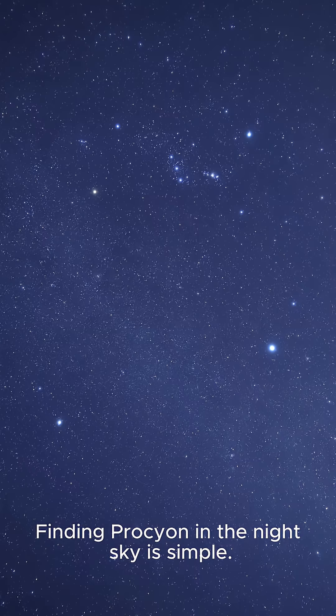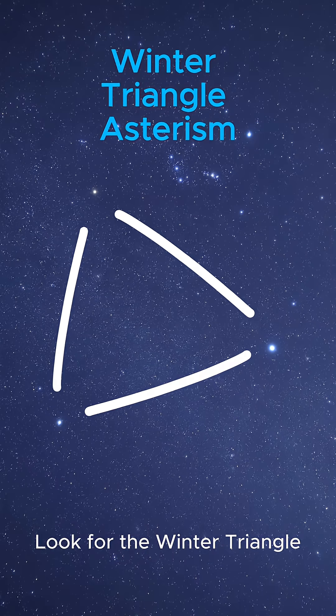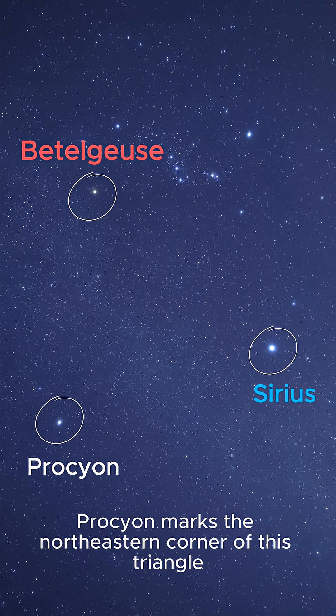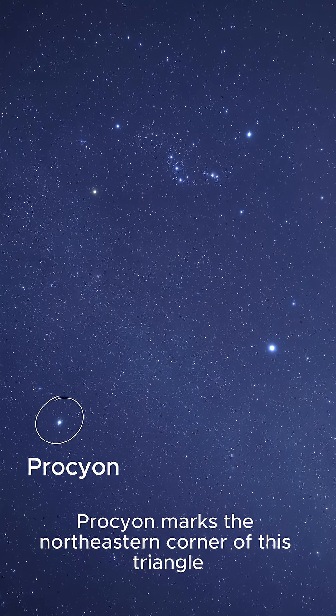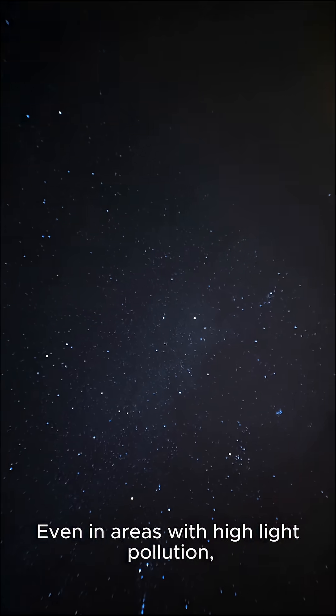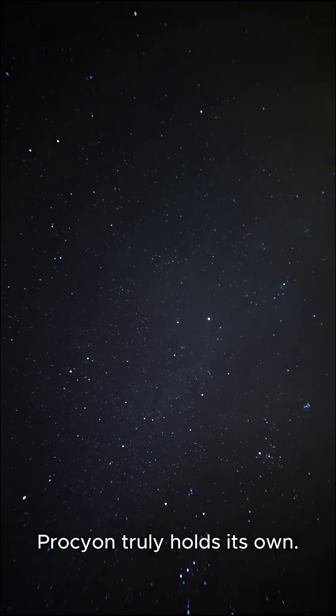Finding Procyon in the night sky is simple. Look for the Winter Triangle, a prominent asterism formed by Sirius, Betelgeuse, and Procyon. Procyon marks the northeastern corner of this triangle, and it glows with a steady, pale, yellowish-white light. Even in areas with high light pollution, Procyon truly holds its own.